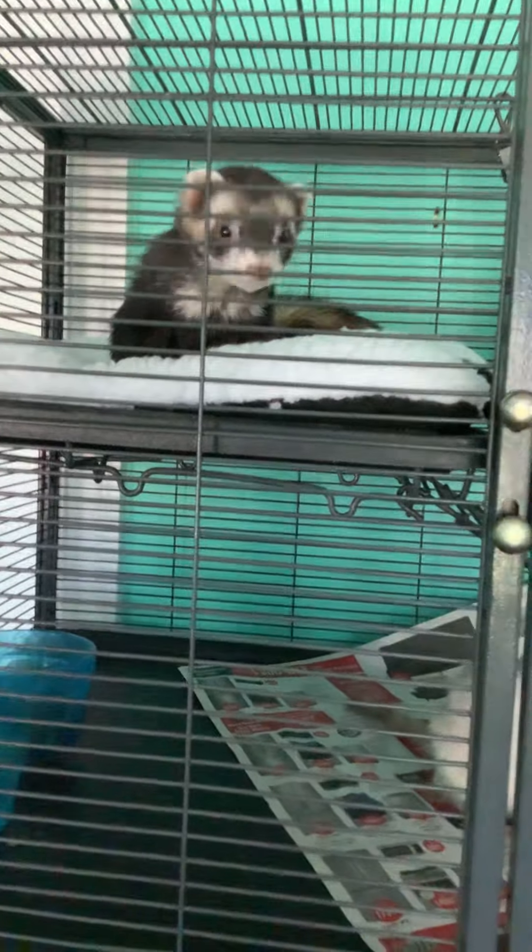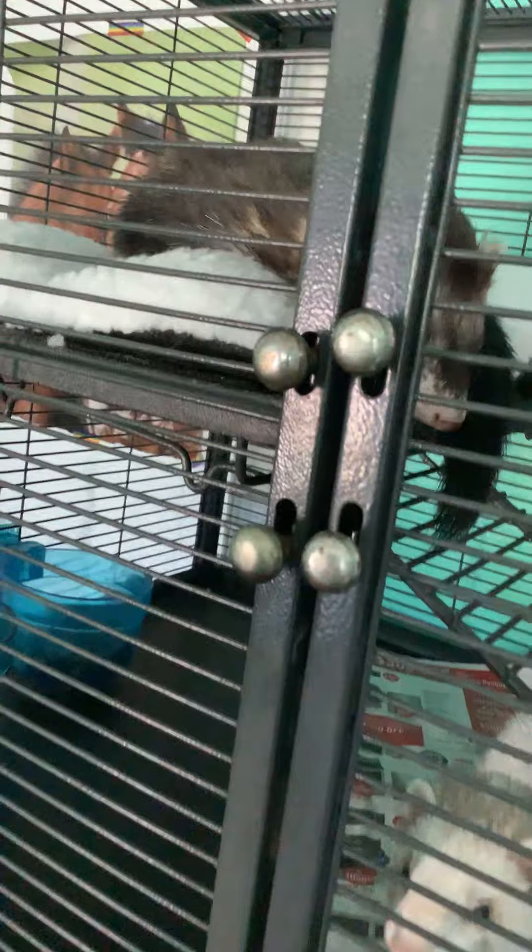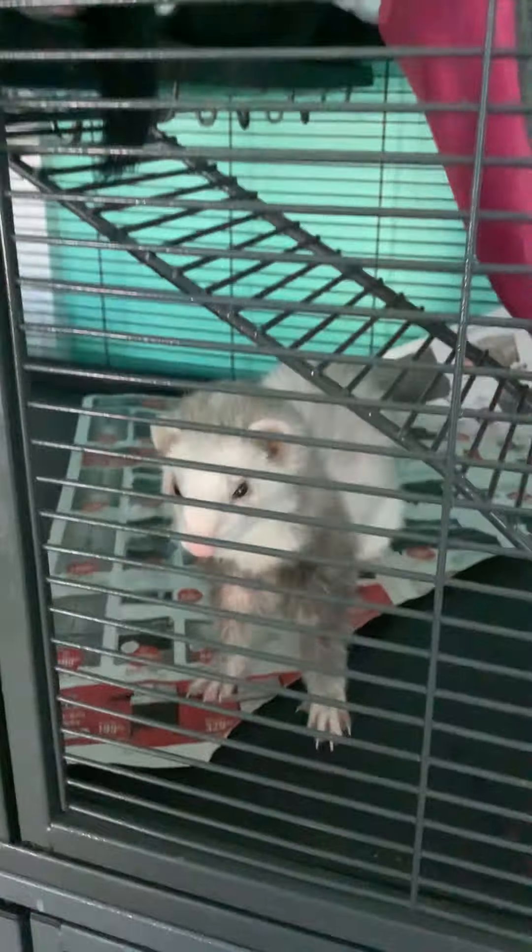We have some newspapers — they just like to play underneath those. And then they have a hammock, which they love. They're in here so much of the time.